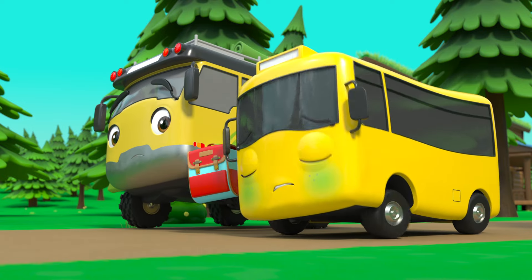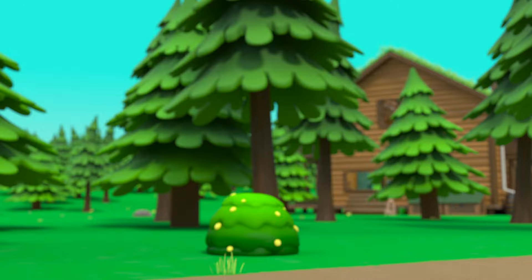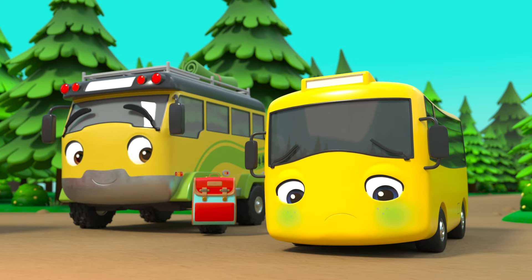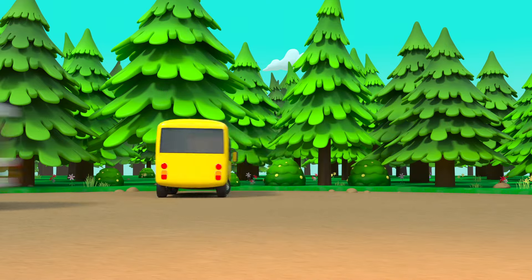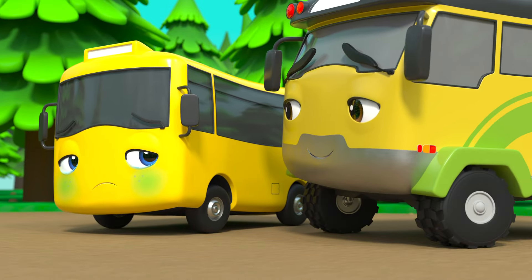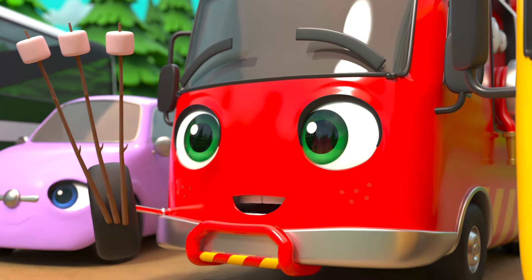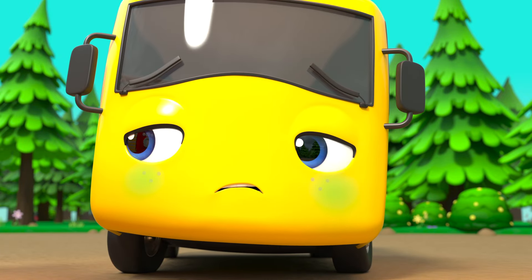Buster is so excited to celebrate Ash's birthday! But what's wrong, Buster? He looks a bit unwell — he really doesn't want to miss the party! Buster and Daddy have arrived. Time to play some party games together! Hmm, Buster really doesn't look well but he doesn't want to miss out on the fun. They're playing hide and seek! Oh no, Buster is feeling really poorly. Maybe sitting by the fire will make him feel better? He can't even eat toasted marshmallows!